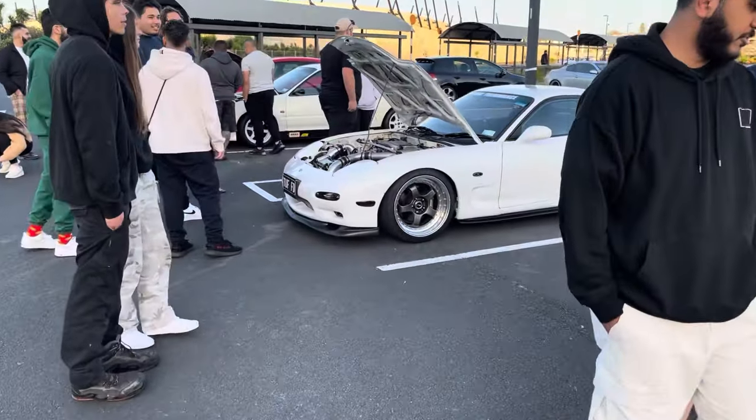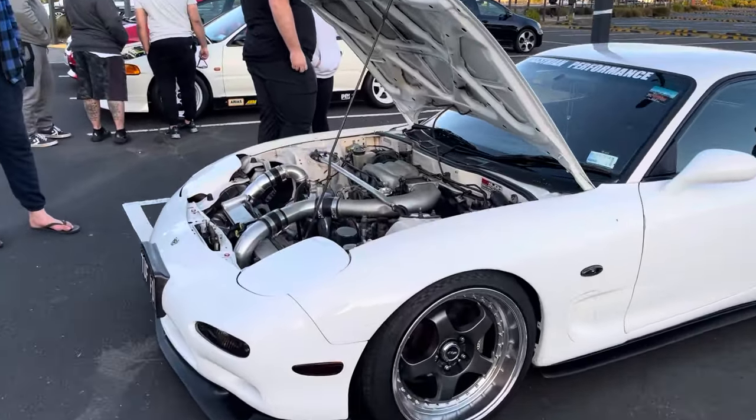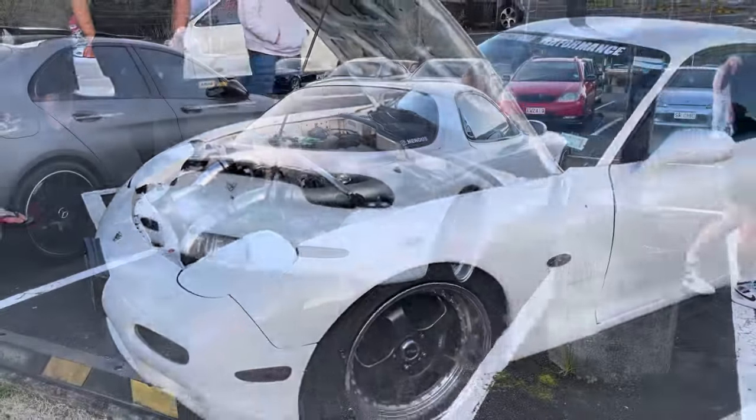This FD made some awesome noises - it was obviously a Bridgeport turbo setup. Very well put together engine bay.